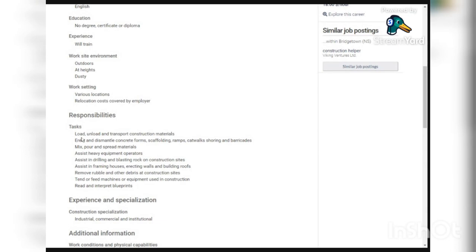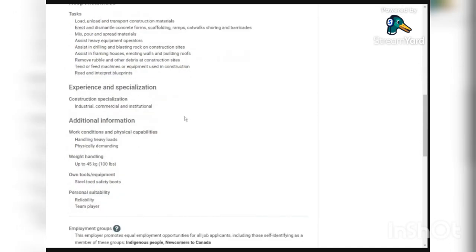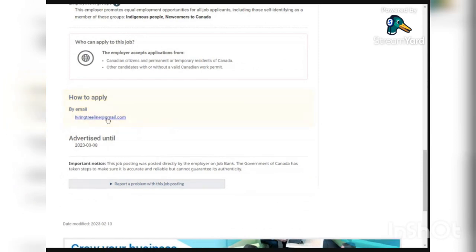The responsibilities are the same as the first ones: loading, unloading, and transporting construction materials; erecting and dismantling concrete forms, scaffolding; mixing, pouring, and spreading materials; assisting in drilling and blasting rocks on construction sites; and assisting in framing houses, erecting walls, and building roofs. If you have industrial, commercial, or institutional construction experience, it will be an advantage. The job is physically demanding — you should be able to lift at least 48 kilograms. Apply by sending your email to the address provided.